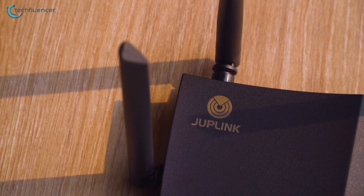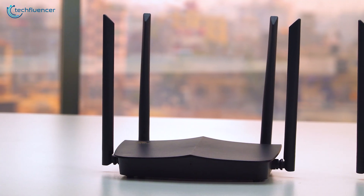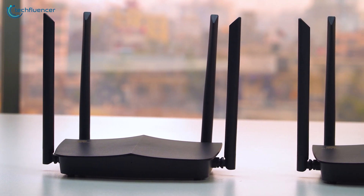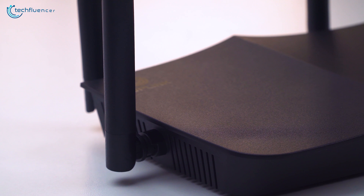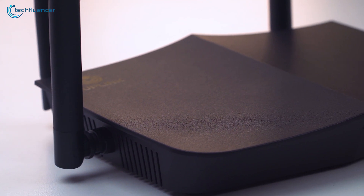One of our favorite features of the AX1800 is the EasyMesh and Smart Connect. In case you have a huge house or have dead spots around your place, you can easily connect it with another Duplink router and extenders to gain full coverage. Its wireless, wired, and hybrid networking features make it easy to connect to the optimum band.